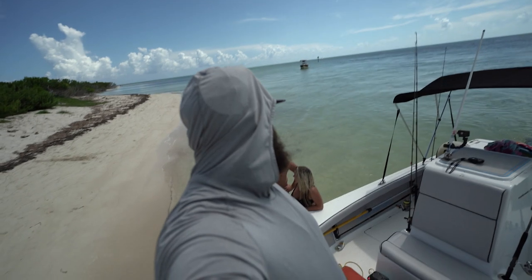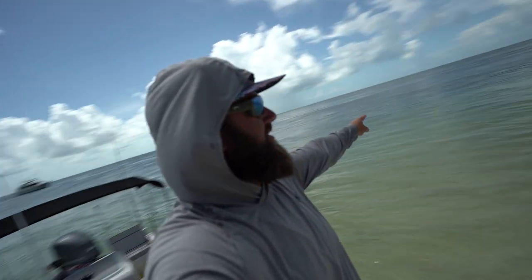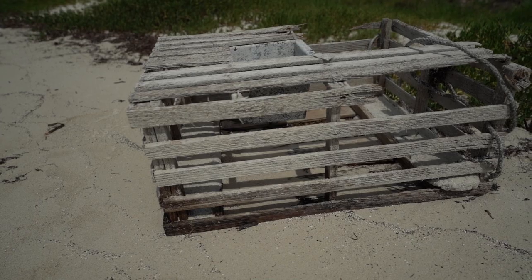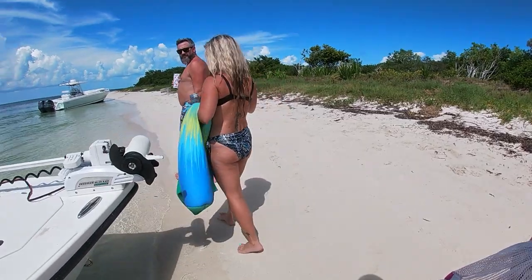We're about to do the Boca Grande float. What you do is you head up current — right now the current's coming from that way — and you have your drink in your hand, and you gotta finish your drink before you get back to the boat. So that's what we're gonna do now. We're gonna hop on the GoPro, not the expensive camera, so we can show you guys what it's like. Alright, let's go guys.